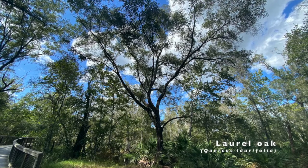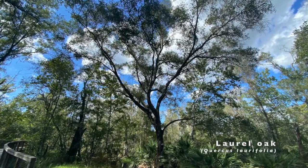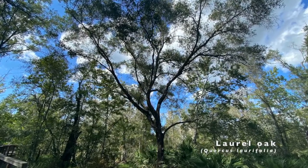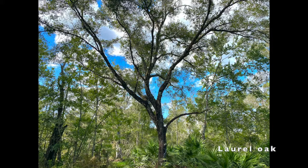Now let's take a look at the laurel oak. These trees are taller than they are broad, reaching 60 or more feet tall, but only spreading 35 to 45 feet. The lifespan of a laurel oak is significantly less too, only living to be 50 to 70 years old.